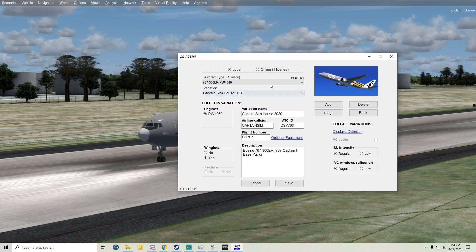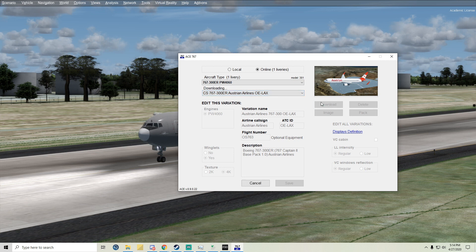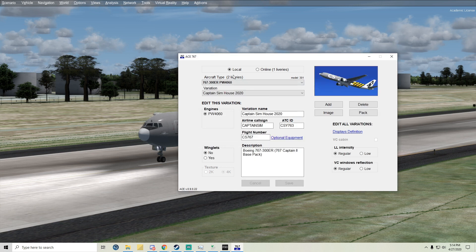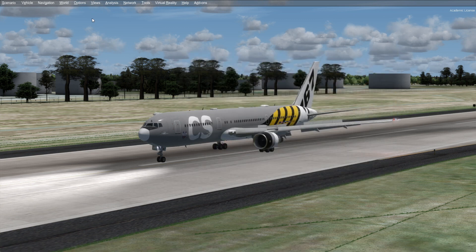I'm pretty happy with this — this is nice. Let's go ahead and download this livery. This is a lot easier than some of their other liveries, which weren't easy to get your hands on. Winglets — yes. Save.